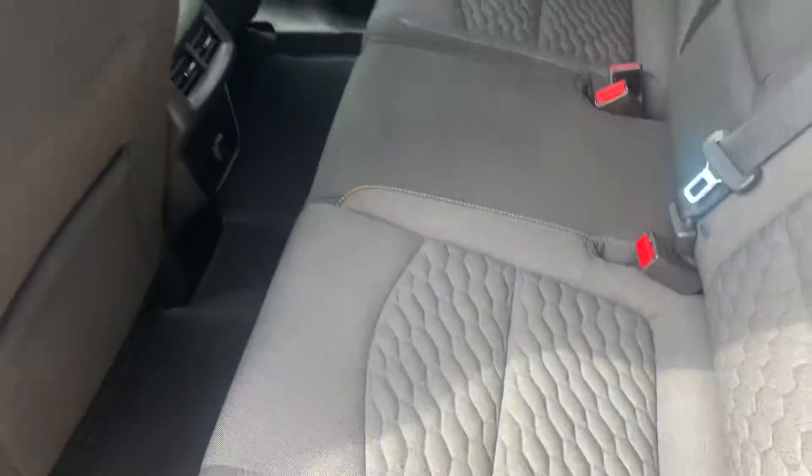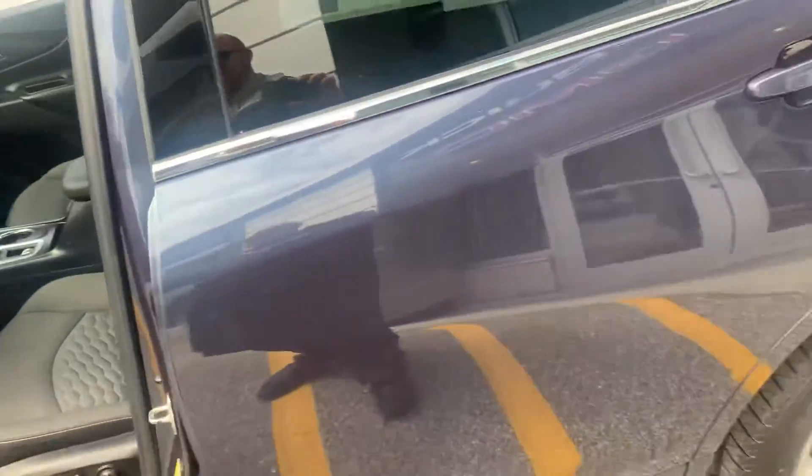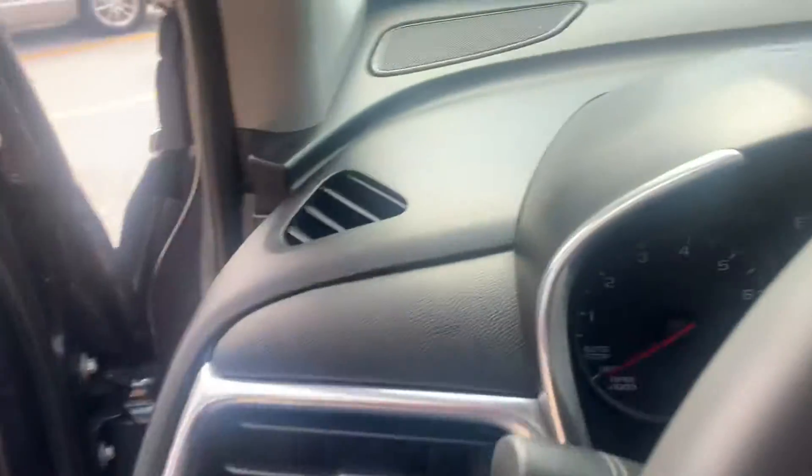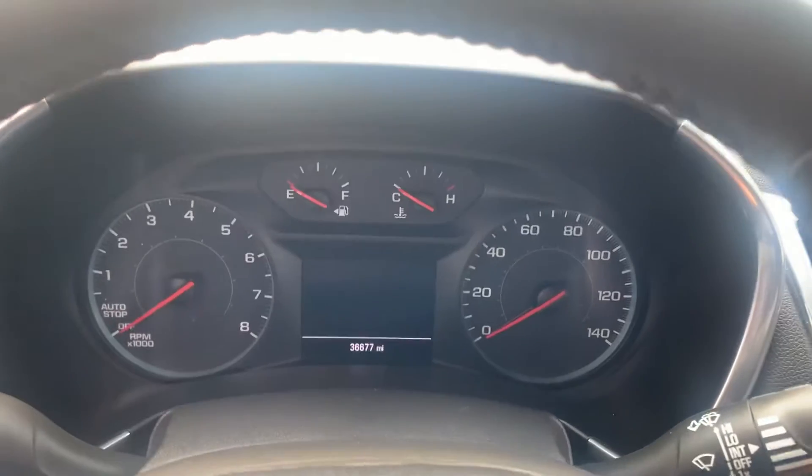Beautiful French stitching in the seats. Rear seat looks to be in excellent condition. This is a certified vehicle, so you'll get a six-year, 100,000-mile warranty from original service date, as well as a one-year extension to the bumper-to-bumper warranty.